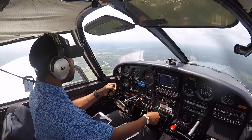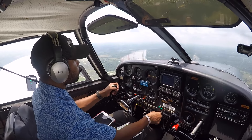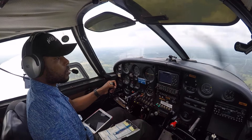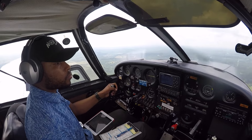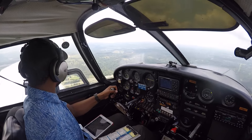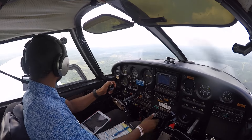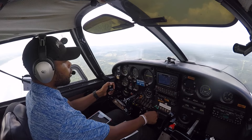So we got a little cloud that came in. Targeting 2,500 — looks like 2,500 might be a stretch. So long, Gallatin. Gallatin County traffic, Cherokee 5006 Whiskey, on the left downwind, runway six, departure to the west. Last call, Gallatin — see ya!